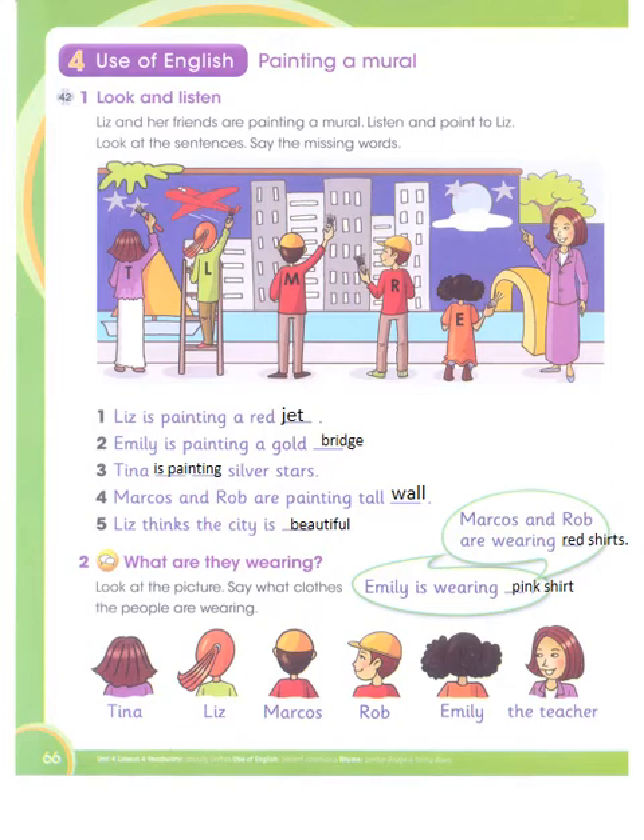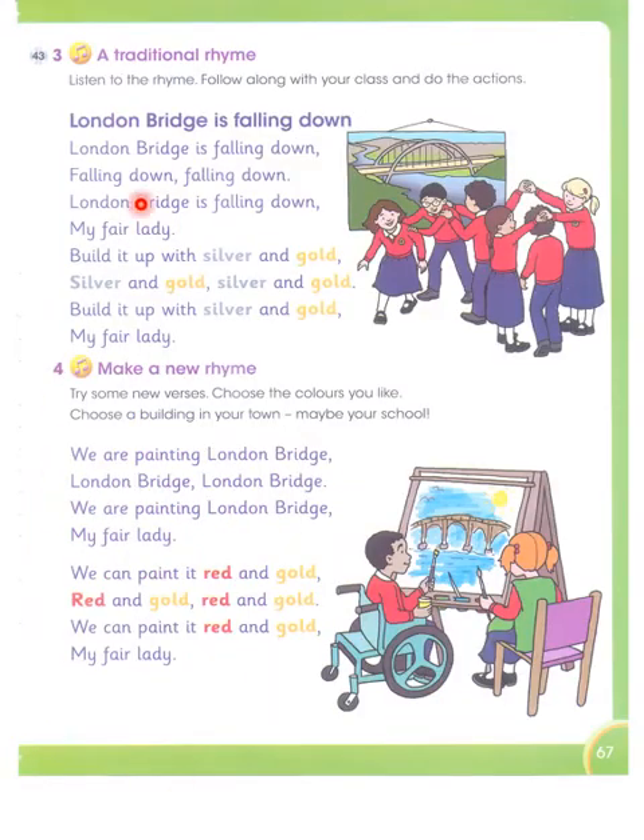Next, we have a very good rhyming poem — a traditional rhyme. Listen to the rhyme, follow along with your class and do the actions. London bridge is falling down, falling down, falling down. London bridge is falling down, my fair lady. Build it up with silver and gold, silver and gold. Build it up with silver and gold, my fair lady.